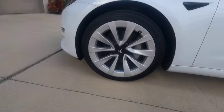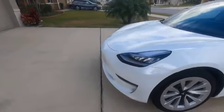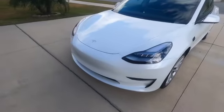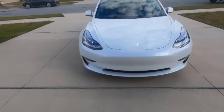I went with the 19-inch sport wheels and I think they look really good with the white exterior. Getting around to the front of the car, I really like the headlights — I think they kind of look like the headlights on some of the Porsche cars.